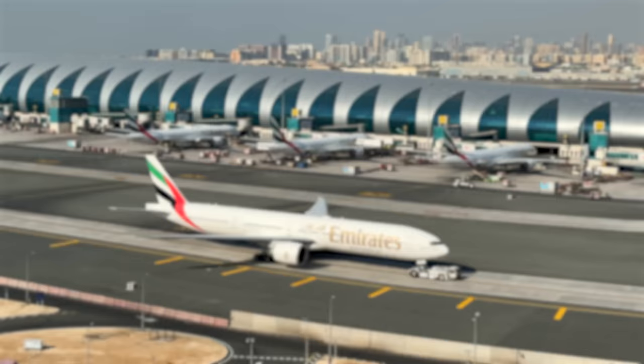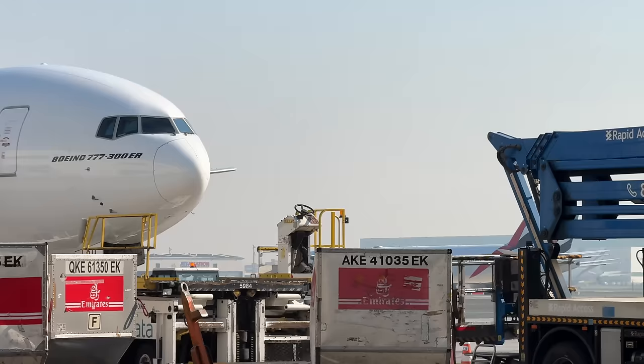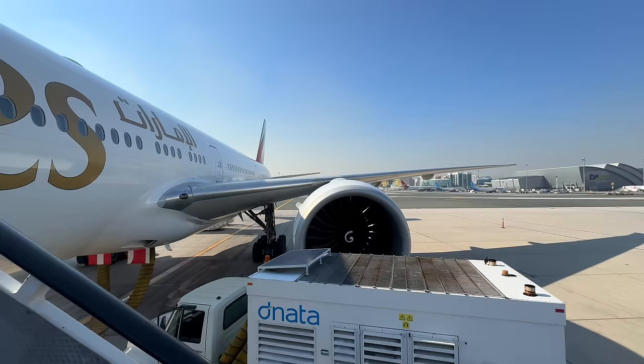Pro tip: always take the later of the two morning flights on Emirates to the Maldives if you have a choice. The earlier flight is almost always packed, especially since it continues to Sri Lanka, while the one that leaves just 30 minutes later is almost always empty. Although it's quite a long bus ride to our aircraft, the views are absolutely stunning.